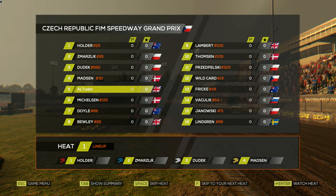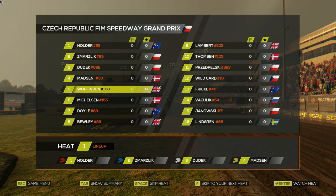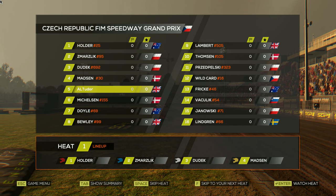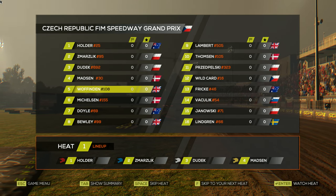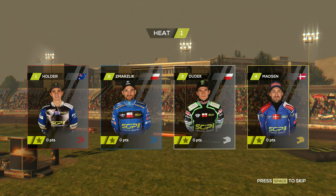We're going to be in heat number 2. Heat number 1 is a massive heat — look at the names in this: Holder, Smart Slick, Dudak and Madsen. Do we watch the first heat of the night? We'll have a watch and look for the driving lines to see what's best.